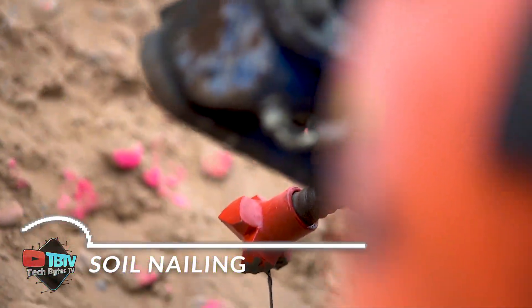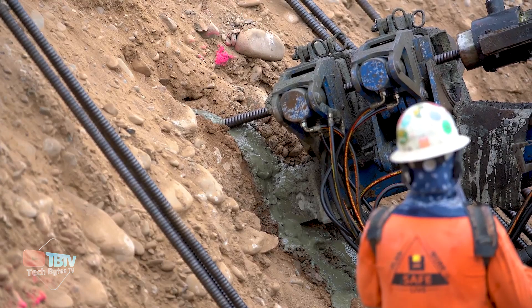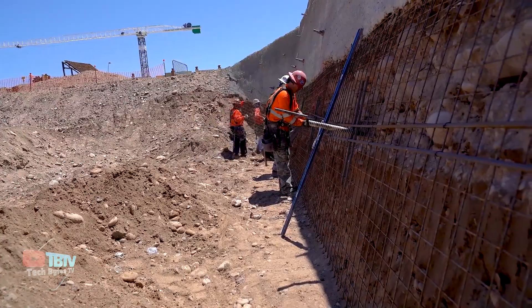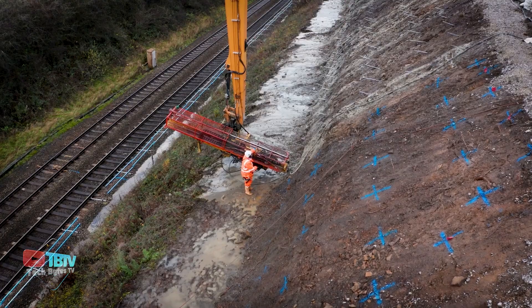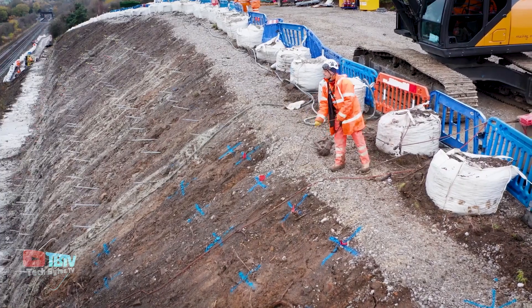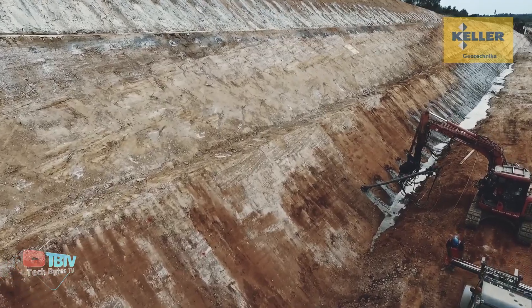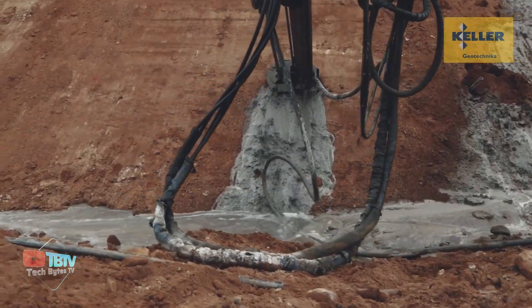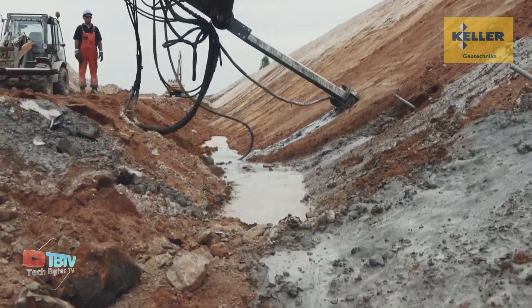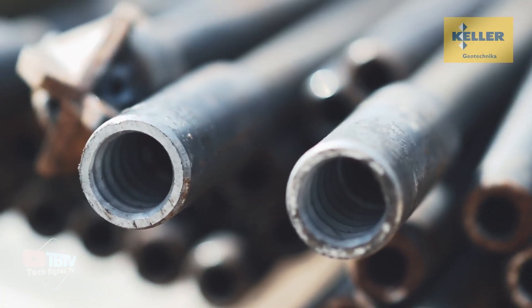Whether it's repairing roads, building bridges, or installing new power lines, additional soil reinforcement often becomes a crucial requirement. Here's where the artistry of soil nailing comes into play — an adept solution for stabilizing slopes, embankments, soil cuts, tunnels, and retaining structures. The process involves drilling holes ranging from 10 to 25 centimeters in diameter, strategically placing soil nails at the core, and filling the remaining space with concrete. It's a blend of accuracy and efficiency, making soil nailing the preferred choice for rapid yet high-quality stabilization.